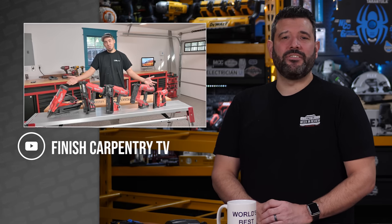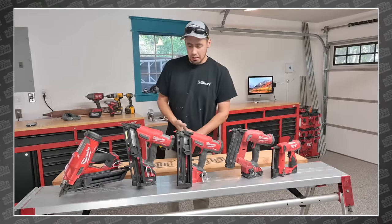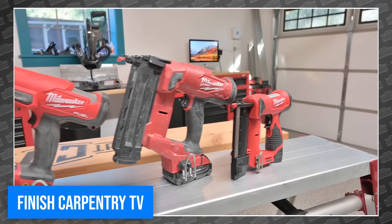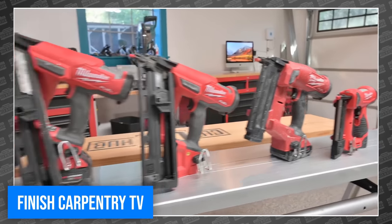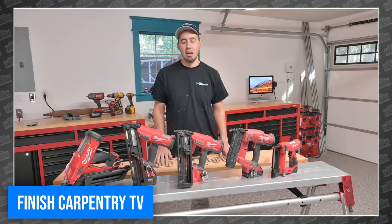Richard over at Finish Carpentry TV is sick and tired of you guys asking why carpenters have so many different nail guns. So he quit YouTube — but not before making a great video this week explaining exactly why carpenters have so many different nail guns. It's a good idea to watch this before you buy one.